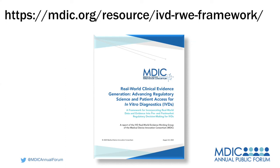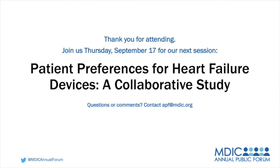Thank you to all of the incredible panelists. You've been absolutely wonderful. This has been a great robust conversation, as well as to the engaged participants for the questions that challenged all of us to really think. Thank you for attending MDIC's annual public forum. We hope you will join us for next week's session, where we will discuss patient preferences for heart failure devices — a collaborative study. Visit apf.mdic.org for more information and to catch up on previous sessions.